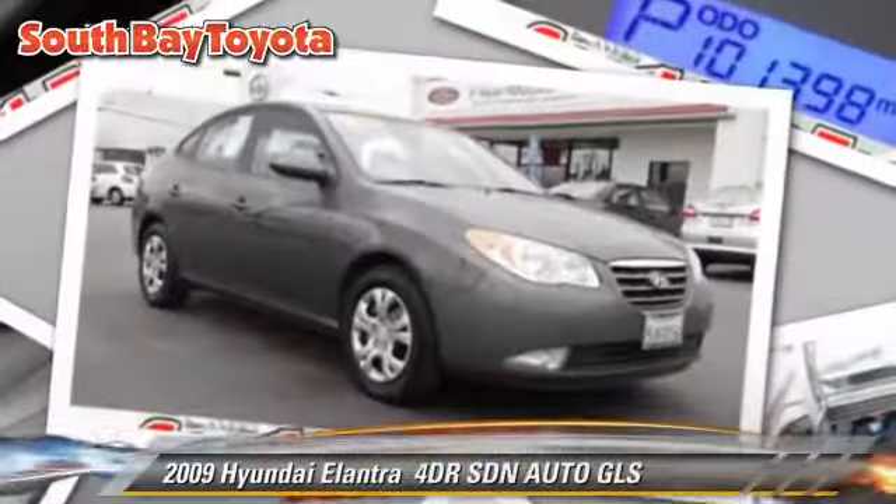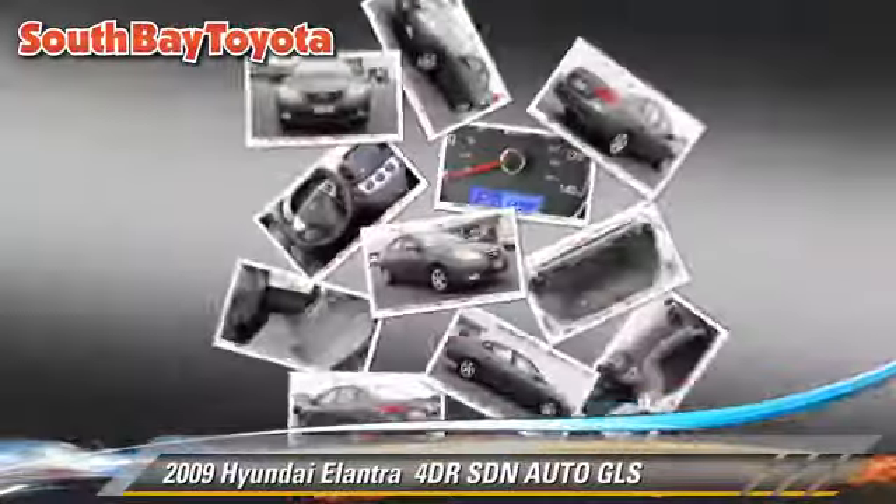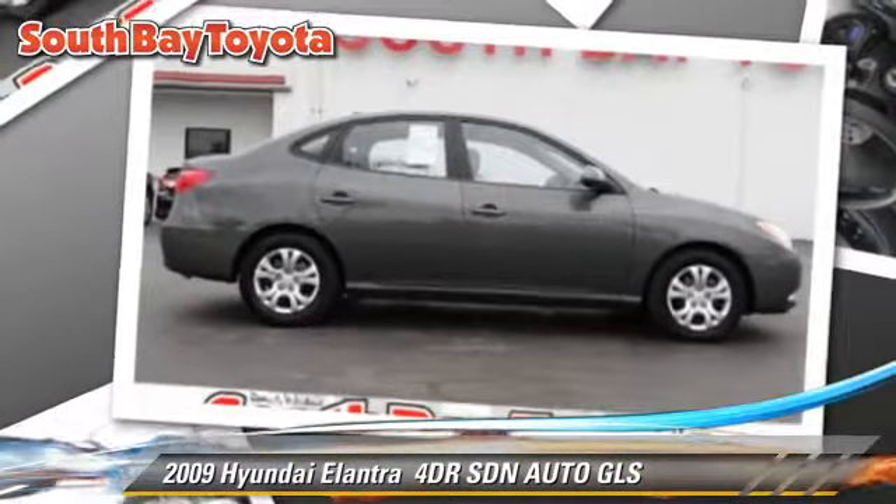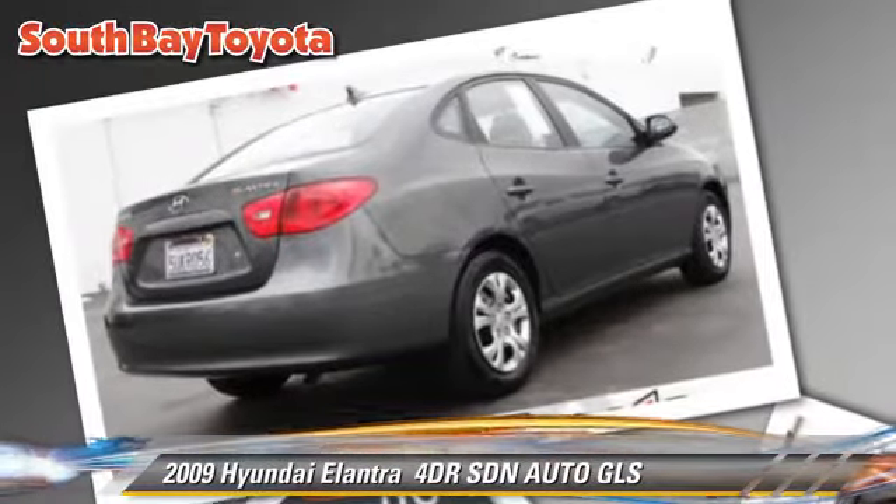The 2009 Hyundai Elantra GLS. With an automatic transmission, this sedan is well-equipped. This Hyundai features privacy glass, power windows, and tilt wheel.